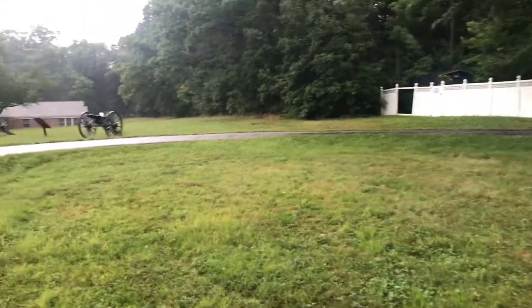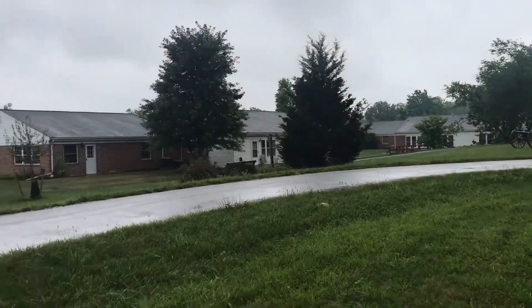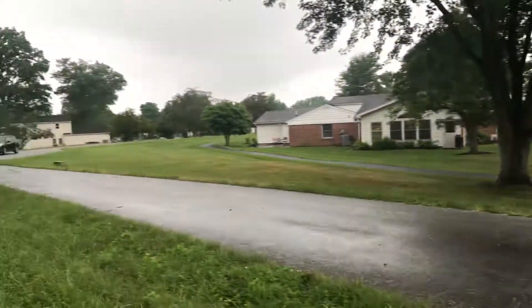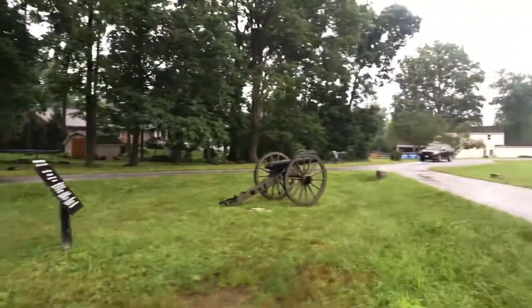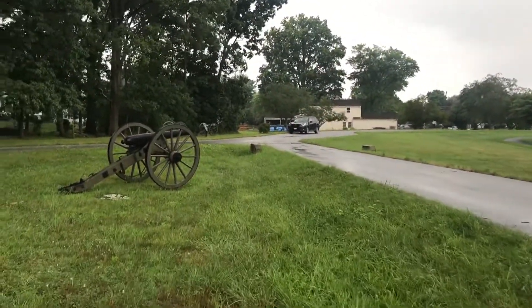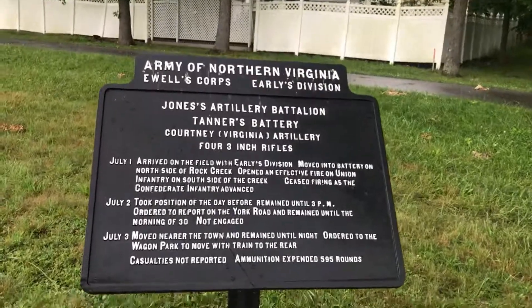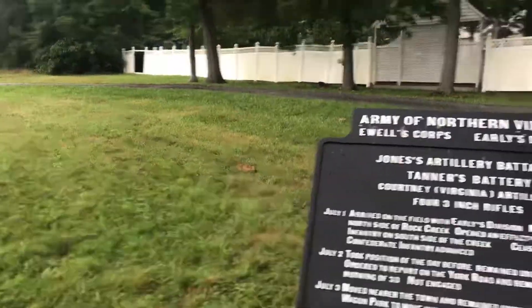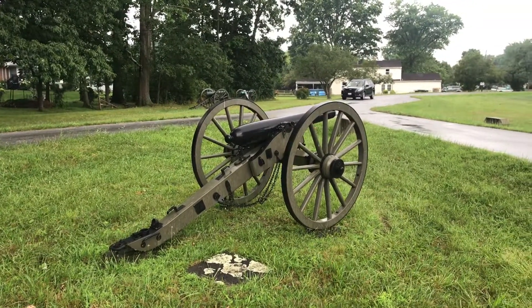We have about twelve pieces of artillery on this little lane, sitting behind the Lutheran Retirement Village, in the Gettysburg area, with the Gettysburg High School across the street. This is a spot that probably very few people visit. We're going to conclude this little mini video and say: stay safe, be kind, be courteous, and get out and visit your historic sites.